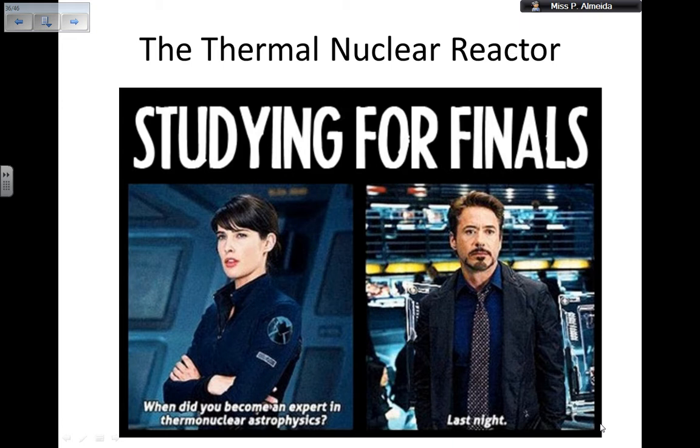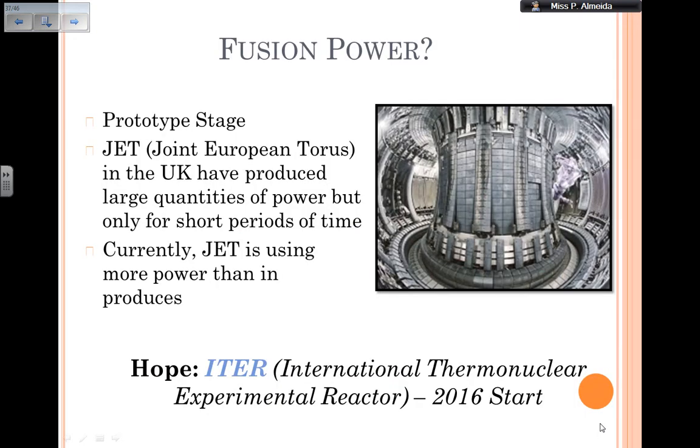This is actually the second time I'm doing this video — there was something with the sound the first time. So I'm going to be telling you mostly about nuclear power stations, which use or generate electricity by using fission. But let me just tell you that due to the problems with fission, which you're going to learn once you continue watching this video, we are attempting on Earth to get fusion power. Fusion power uses two smaller nuclei that fuse together into a large one.